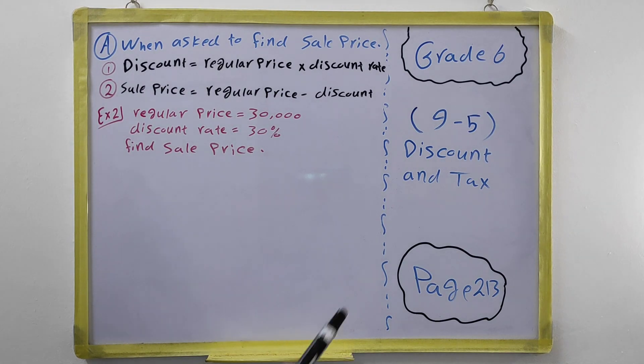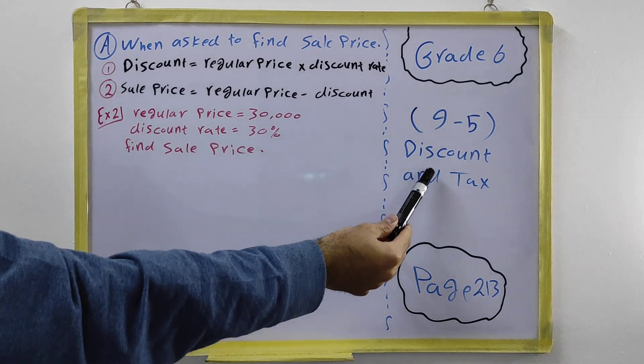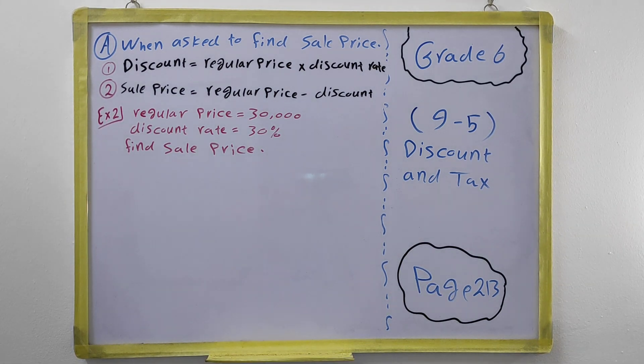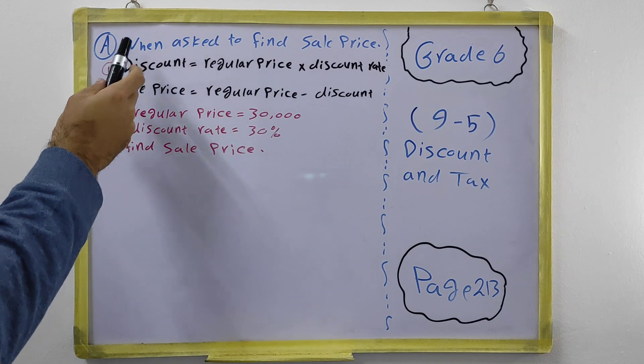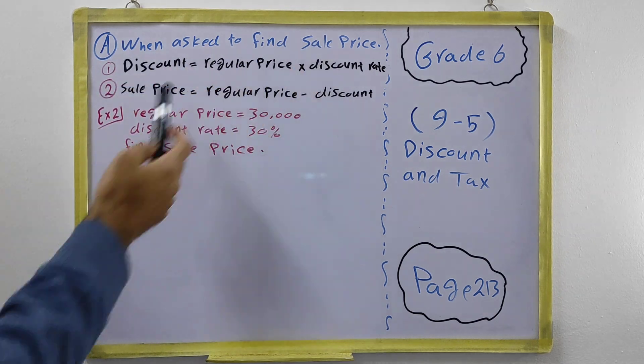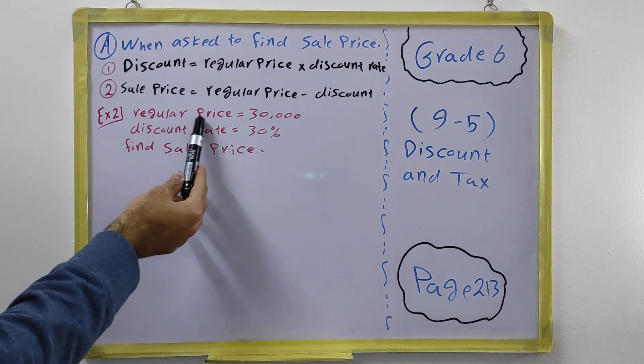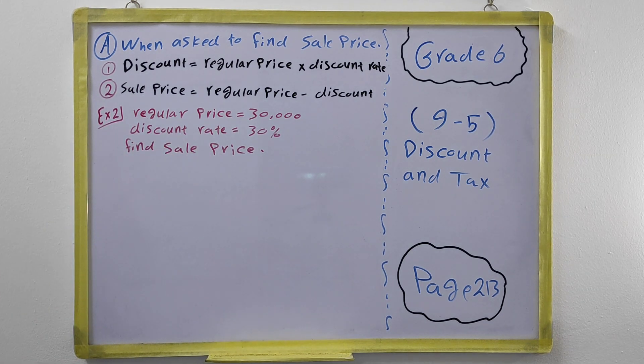Hi everyone, in this video for grade 6 we have section 9.5 which is about discount and tax. On page 213, in discount, we have two kinds of questions: one is about finding sale price, and the other is about finding regular price. Sale price means the price of the object after a discount has been applied. Regular price means the original price of the object — how much it cost at first.